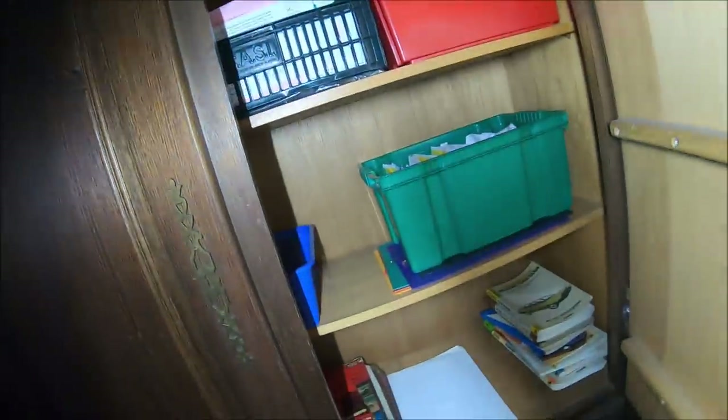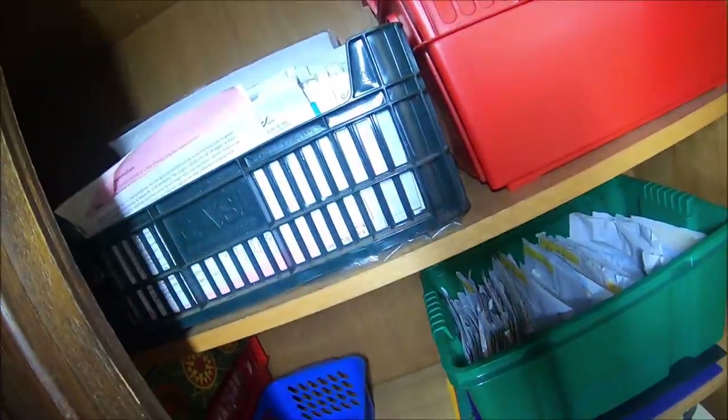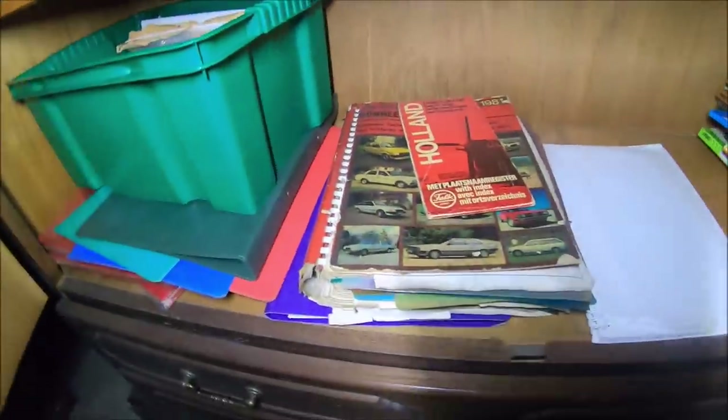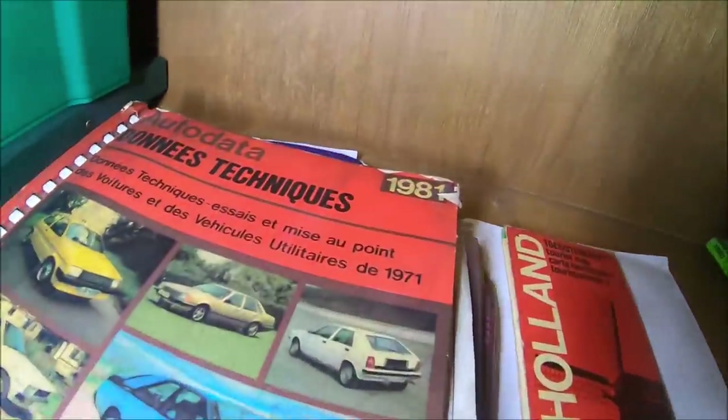Sprawdzimy, co jest w środku. Tutaj mamy dokumenty, pocztę, korespondencję. Jakiś stary magazyn. Samochód - zobaczcie, z którego roku. 1981.